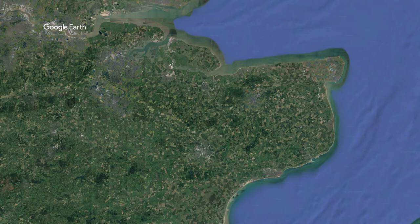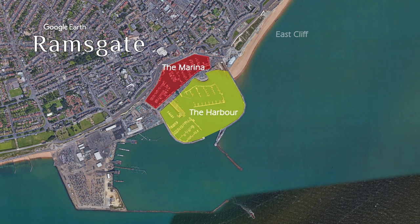Ramsgate is in the south-east corner of the UK in the beautiful county of Kent. In this video we're going to be discovering the marina, the harbour, the old town, the east cliff and the beach.